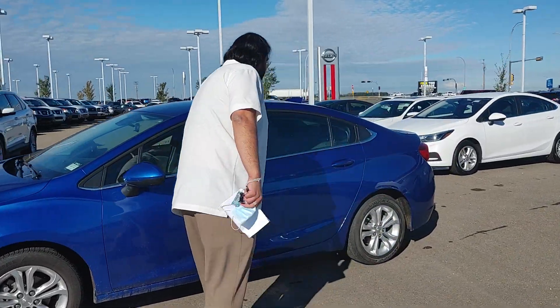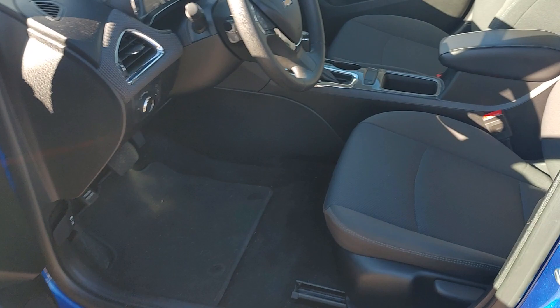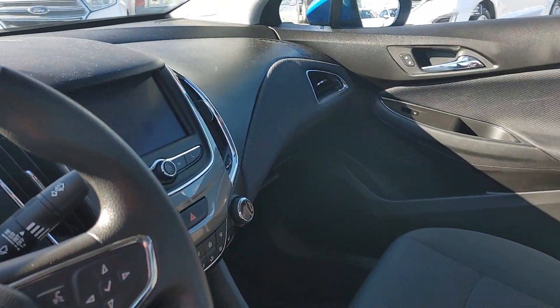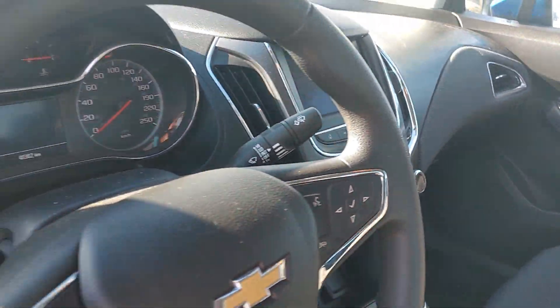Once you get to the inside you're introduced to a gorgeous interior. This one does come very well equipped. You have your backup camera, Bluetooth, automatic transmission, air conditioning and a whole lot more.